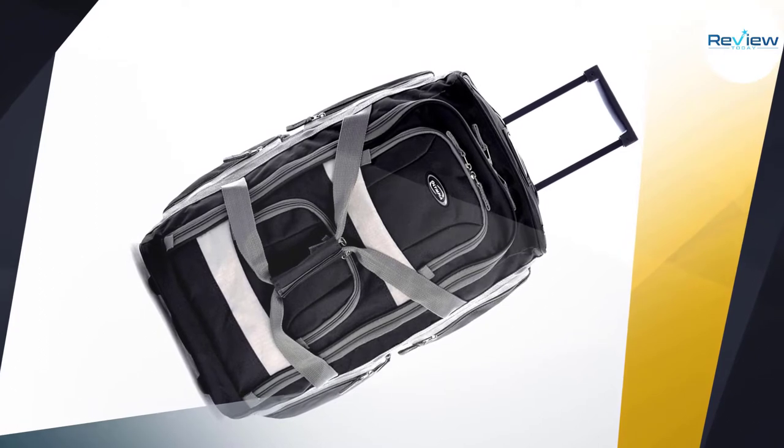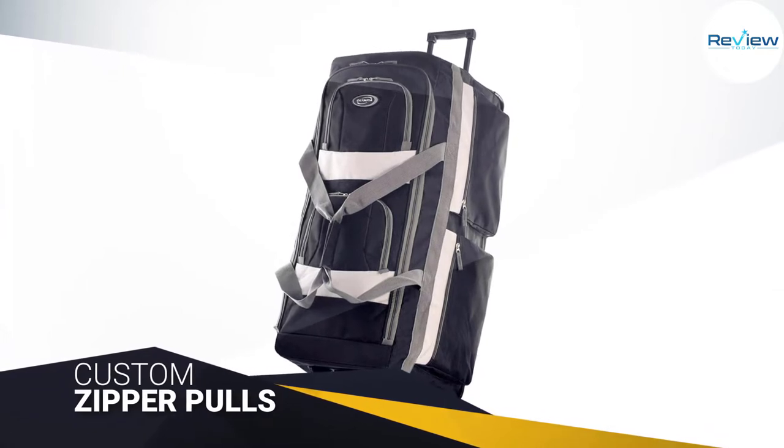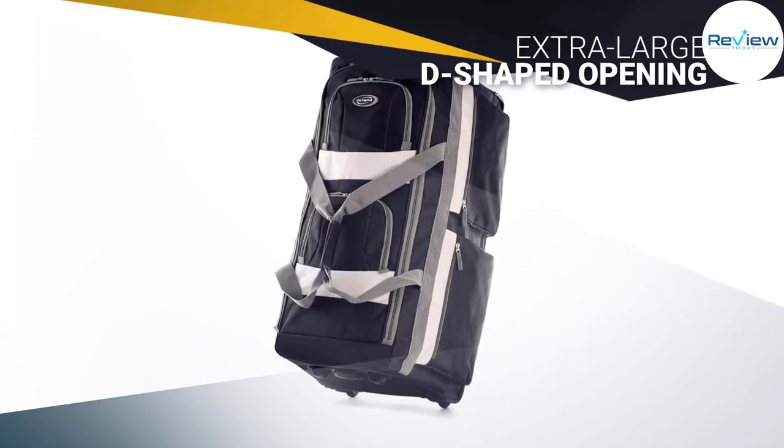The vast amount of pockets permits you to store valuables like keys, wallets, and electronics. The custom zipper pulls are also there to ensure the ultimate security when traveling. This duffel seems to have an infinite amount of storage, thanks to the extra-large D-shaped opening at the top of it.